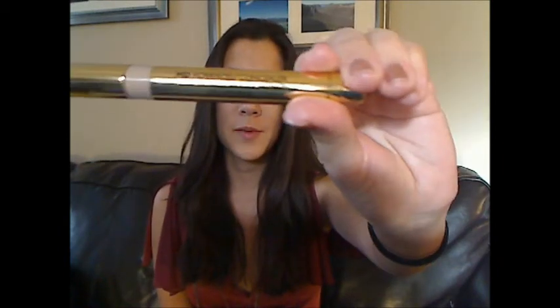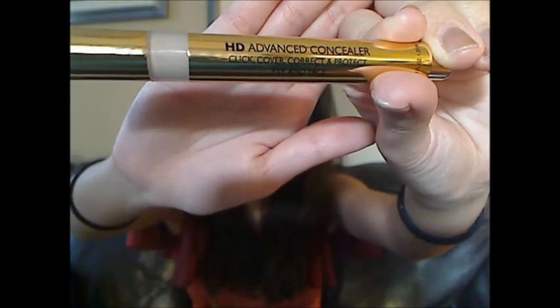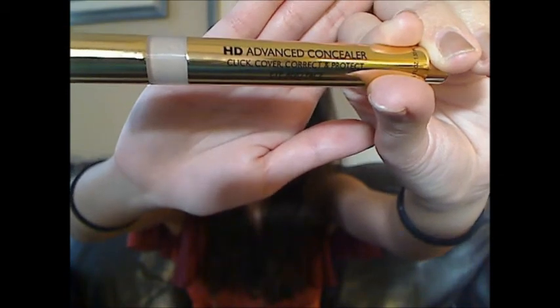I've heard good things about this HD Advanced Concealer and it's in this really pretty little gold tube here. There's a close-up. I was thinking of using this for my under eye circles so I got it in light. What you do is you click this little button at the end of it and then a little bit of product comes out of this brush tip at the end.